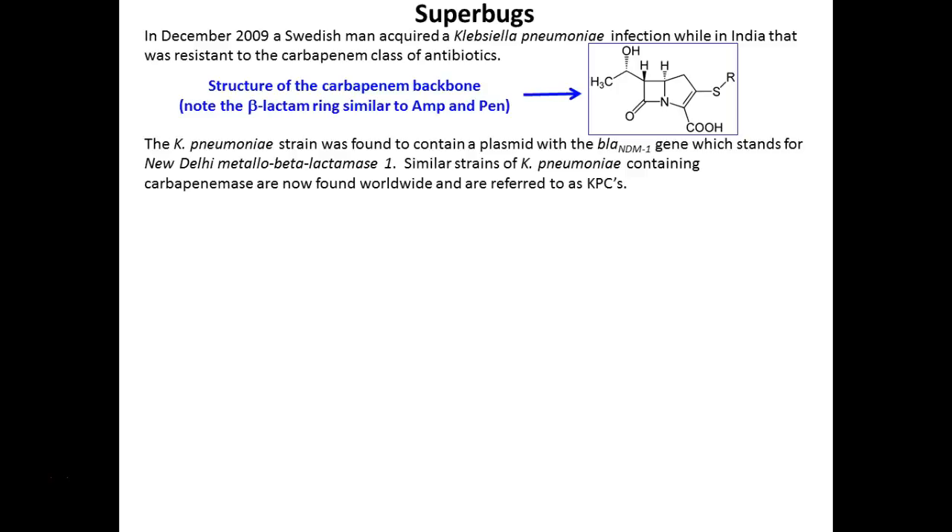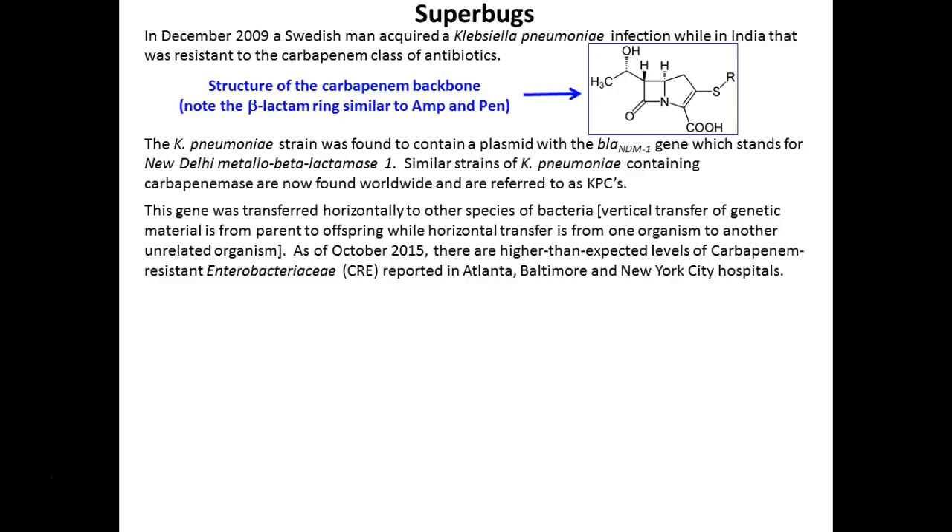How did it get this DNA? It got it from one of its friends who mutated and developed this enzyme. It moved what we call horizontally, not vertically. Vertically would be from it to all of its offspring; horizontally is from one bacteria to another. One bacteria dies, its DNA becomes part of the environment, another bacteria comes along and grabs that DNA and utilizes it. That's called transformation.